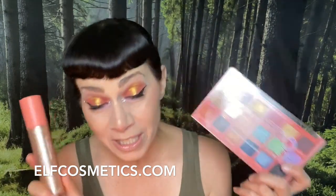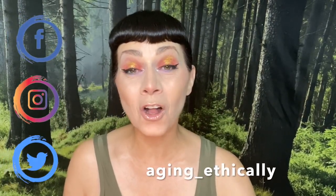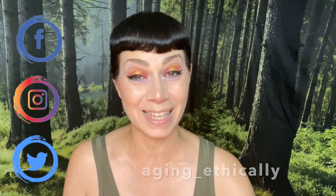Do check out ELF's website, go to Target, go to Ulta, and check out this collection for yourself. Let me know what you think in the comments down below. My Facebook, Instagram, and Twitter are all aging underscore ethically. Thank you so much for coming on this summer solstice beauty review journey of ELF products with me. It was my absolute pleasure. Take care of yourselves, stay healthy, and I will see you in the next video. Bye!